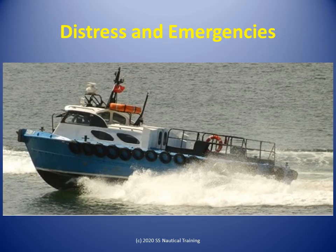In the Distress and Emergencies course, learners find out the distress signals used at sea and the methods of recovering persons from the water.